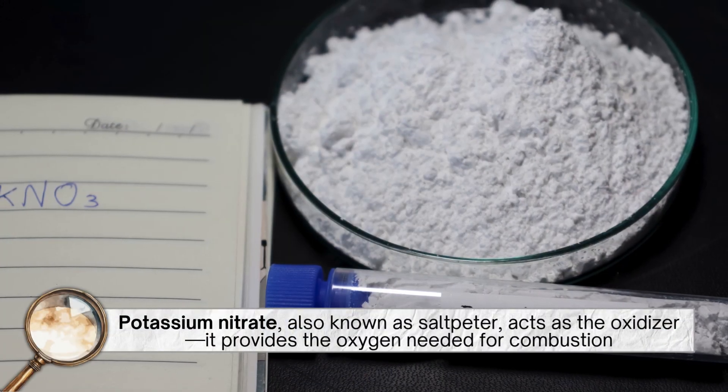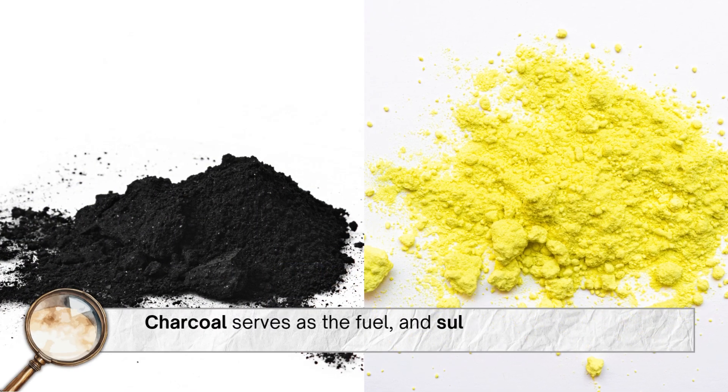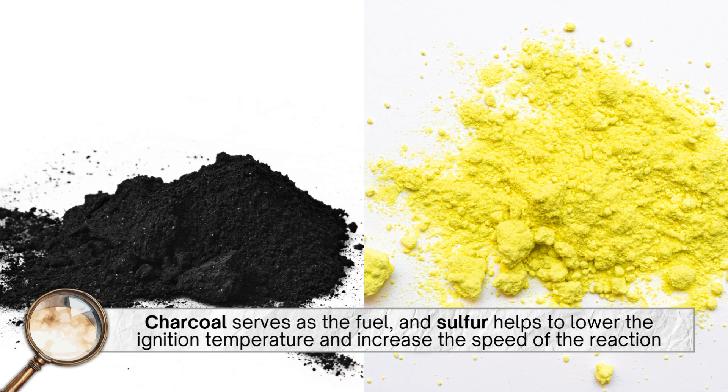Potassium nitrate, also known as saltpeter, acts as the oxidizer — it provides the oxygen needed for combustion. Charcoal serves as the fuel, and sulfur helps to lower the ignition temperature and increase the speed of the reaction.